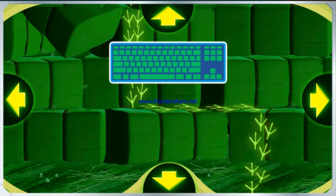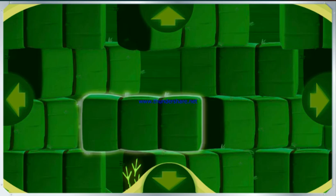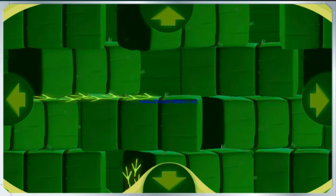Chickaletta is somewhere in this barn. To help Chase follow Chickaletta's tracks, try pressing the up, down, left, or right arrow keys on your keyboard. All right, Chase is on the case! Chickaletta, where are you going? Come on, let's keep following her.